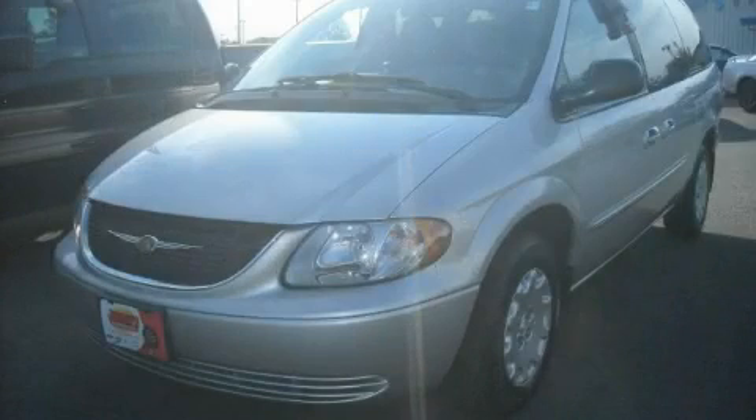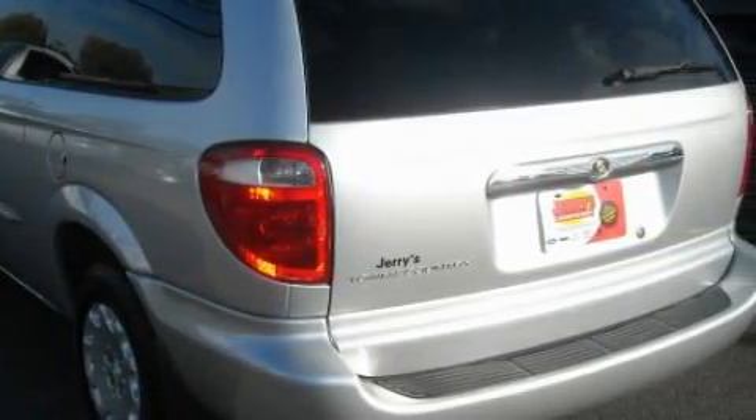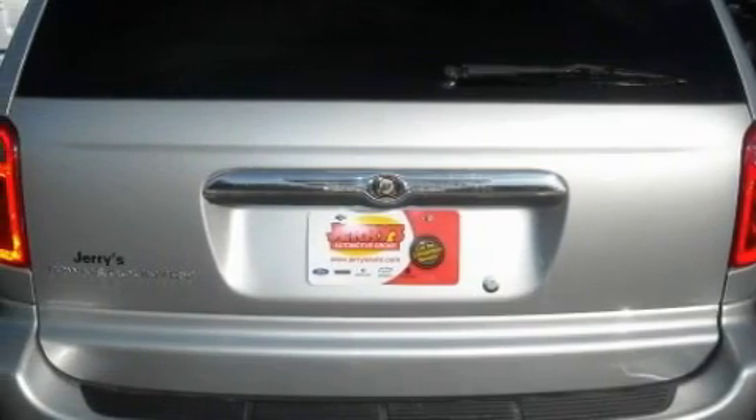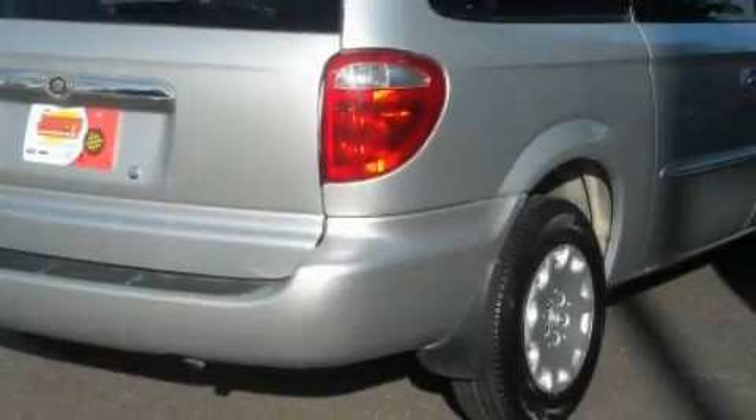This is a 2003 Chrysler Town & Country, designed with features that accommodate. Among the many superb features on this Chrysler there are power windows, cruise control, an AM FM radio, a four-wheel anti-lock braking system, a compact spare tire, and this vehicle has just over 90,000 miles.